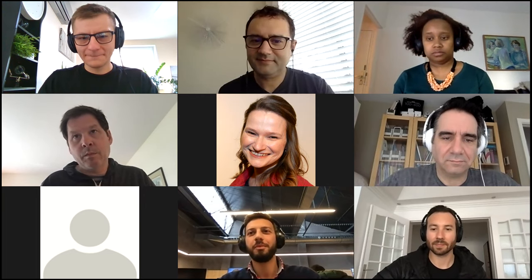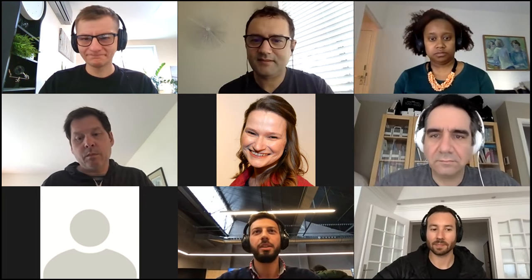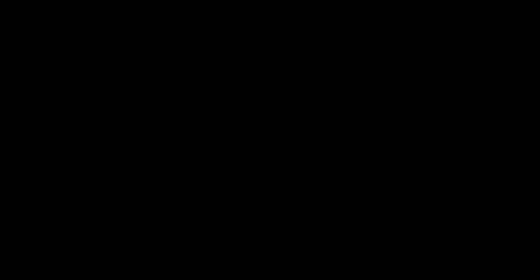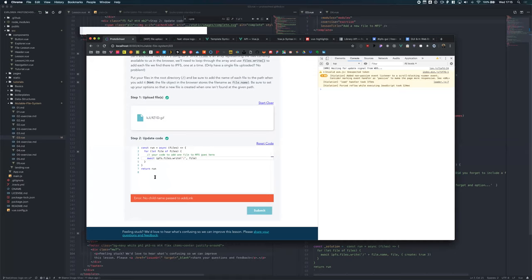Diogo: Last week I've been working in ProtoSchool, adding the ability to override external errors. When you're in a lesson in ProtoSchool, if something fails and an error comes from IPFS, before we weren't able to tweak the messages. For example, 'no child name passed to add link' — this is an error that comes from IPFS, but for a normal user it's not very clear what to do.